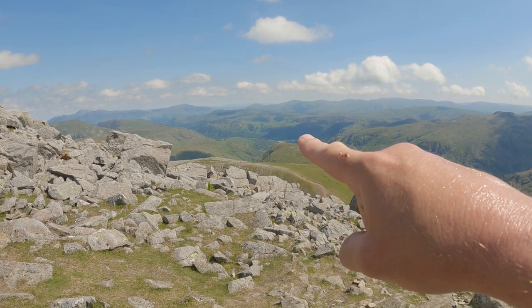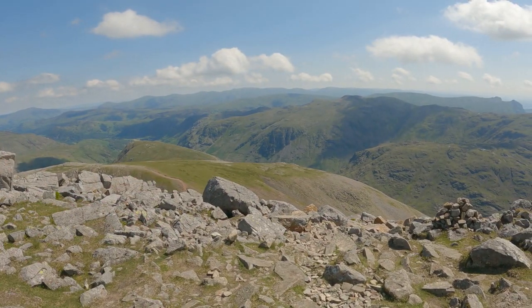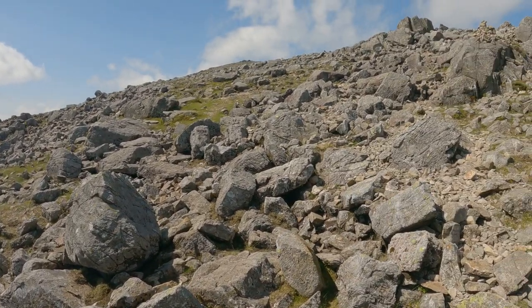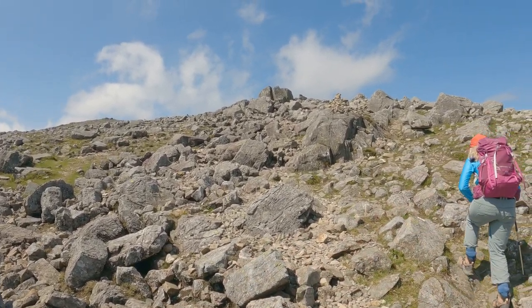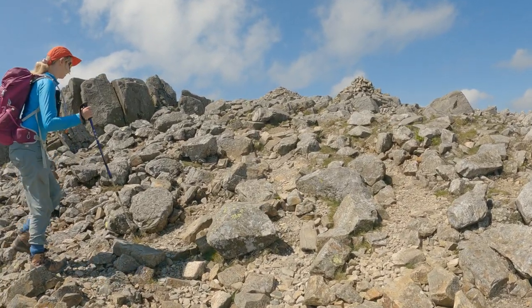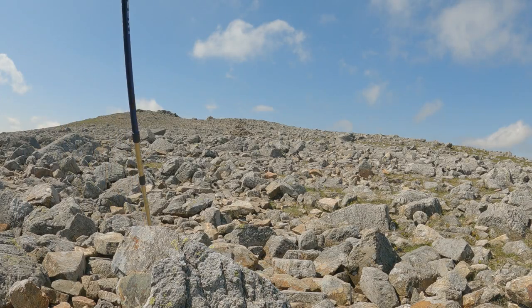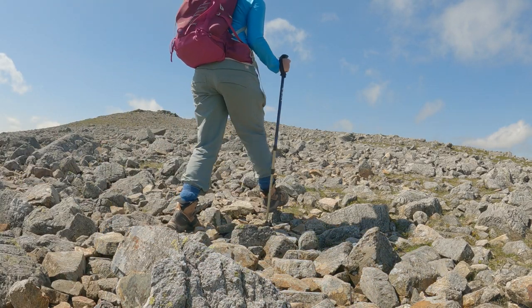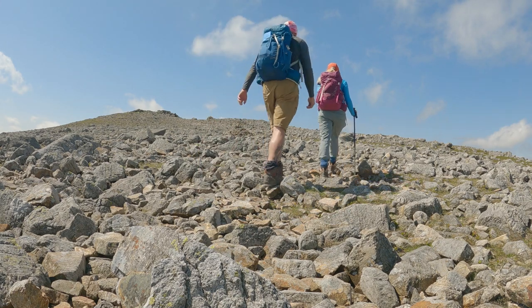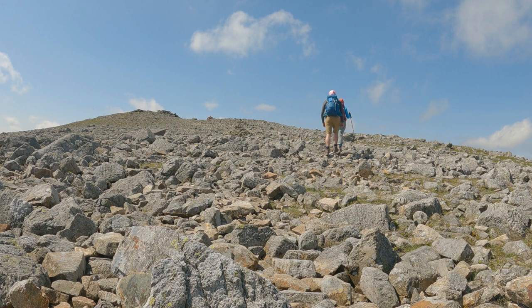Lots of little people down on Green Gable now. As we turn around you can see it opens up onto a moonscape that takes you up to the summit — our highest point of the day. This is what we were looking at earlier from down on Green Gable. The true summit of Great Gable now in sight — just a few more meters and we'll be there.